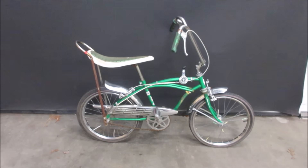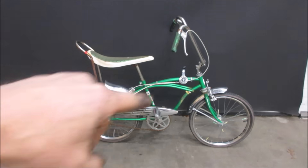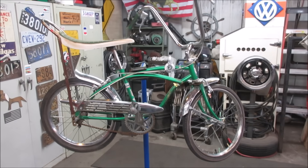I grabbed it for 10 bucks, and then he started telling me a little bit of back story. It was his - he got it new, I think as a Christmas present. I want to say it's like 1970-ish. It has to be before 1975 because they got rid of that shifter after that - too many kids were hitting stuff and crashing. It needs a bunch of love. I figured it'd be a good thing to make a video, tell a couple of stories. Let's get her up on a bike rack and start going through it.